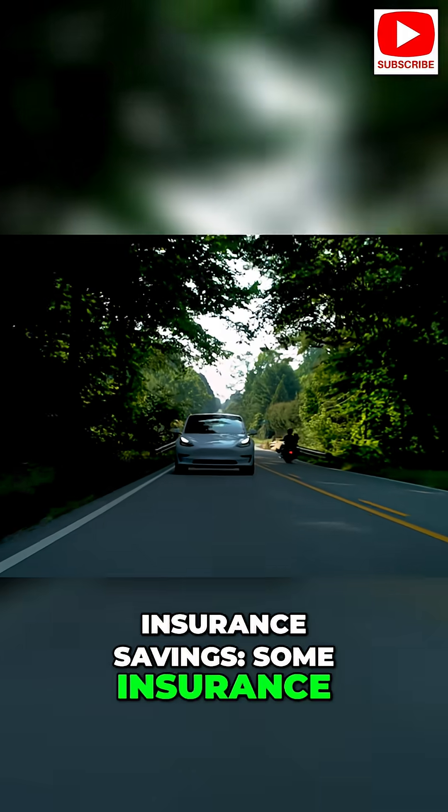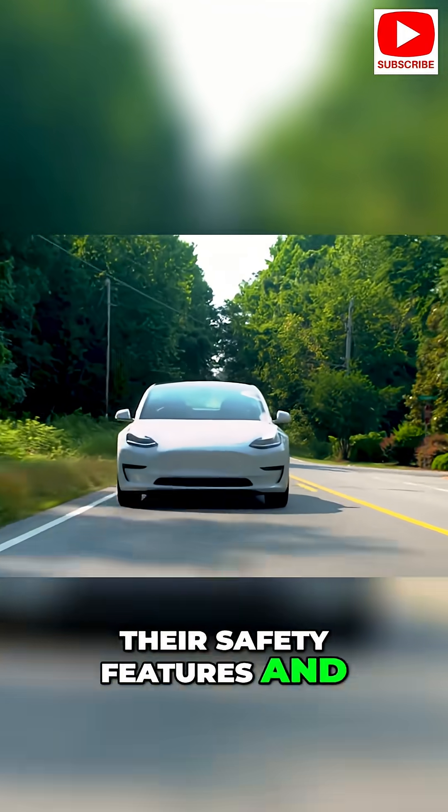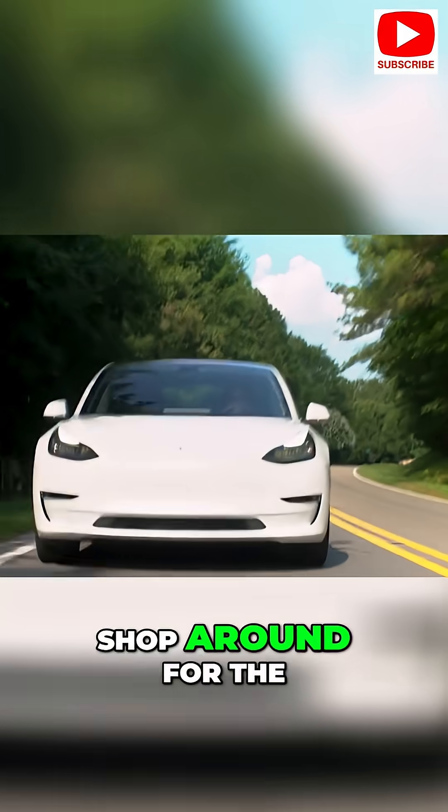Insurance savings: some insurance companies offer discounts for electric vehicles due to their safety features and lower maintenance costs. Shop around for the best rates.